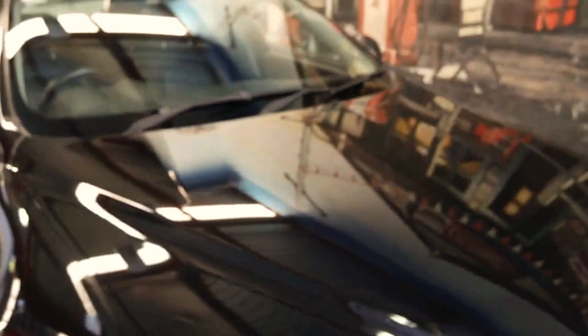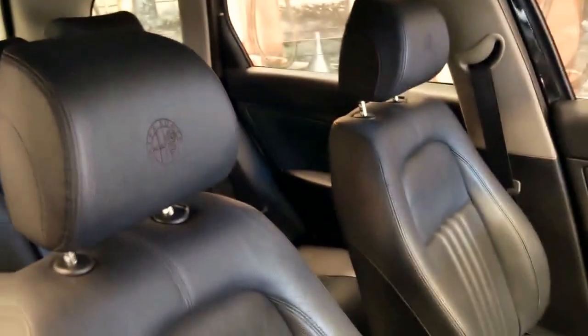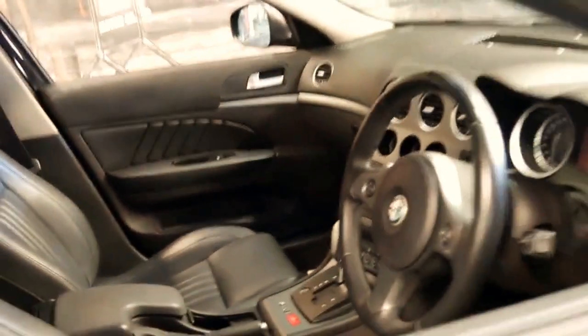The paint on this car is excellent, it certainly looks like a car that's been garaged. I've driven it and it does drive very well. It's got the Alfa insignia on the seats and it does have some good options — Bluetooth, heated seats, memory seats, electric seats. It's got the paddle shift on the steering wheel as well, which is a very good feature.